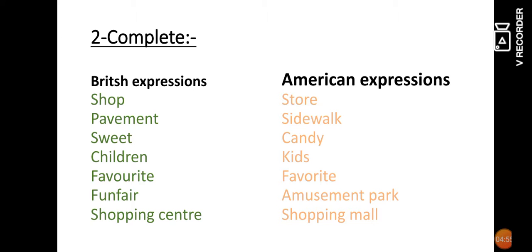Now we have some words that are British and American with the same meaning but different expressions. 'Shop' is British; the American equivalent is 'store.' 'Pavement' is British; Americans say 'sidewalk.' 'Sweet' is British; Americans say 'candy.' 'Favourite' is spelled F-A-V-O-U-R-I-T-E in British English, while American English omits the 'u': F-A-V-O-R-I-T-E. 'Fun fair' is British; Americans say 'amusement park.' 'Shopping centre' is British; Americans say 'shopping mall.'